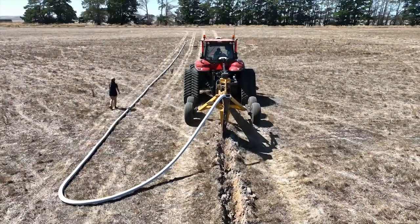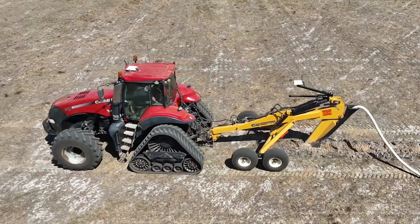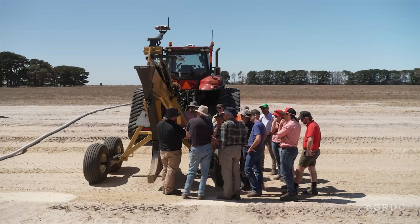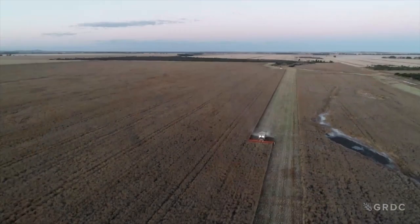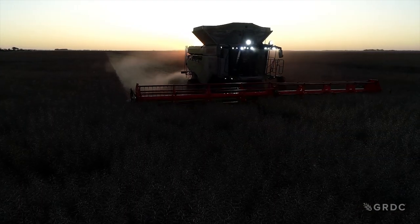We're currently in the third of four years of a subsurface drainage return on investment trial. We're feeling really optimistic about the return on investment period for subsurface drainage. So far we've seen some great yield benefits across our trial sites in the Esperance port zone. We've also been monitoring biomass, weed and disease presence and soil moisture conditions to produce a final return on investment figure in 2024. The main data we're seeing at the moment is just the difference in the growth of the plants, and there are some big yield increases we've noticed.